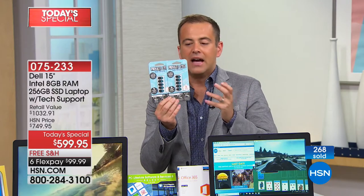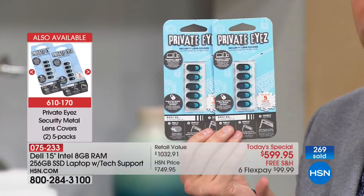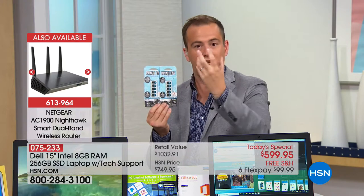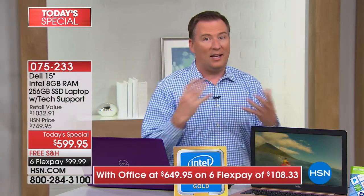Also available is a product called Private Eyes — a lens cover that sticks over the webcam on your laptop, mobile phone, or tablet. It slides open or closed. You hear too many horror stories of people tapping into your laptop and watching you. With this, if you want privacy, you simply close it and nobody can see. There are viruses that can open your cameras, and that's especially scary when kids are using the computer.